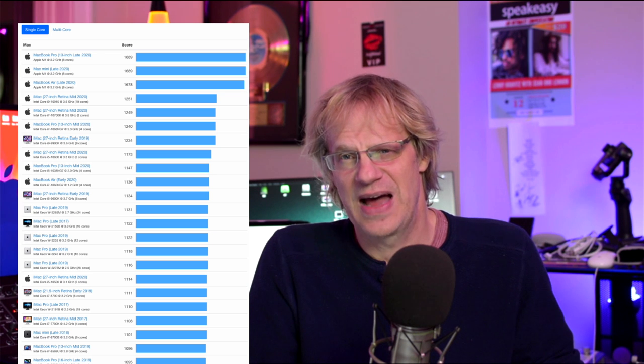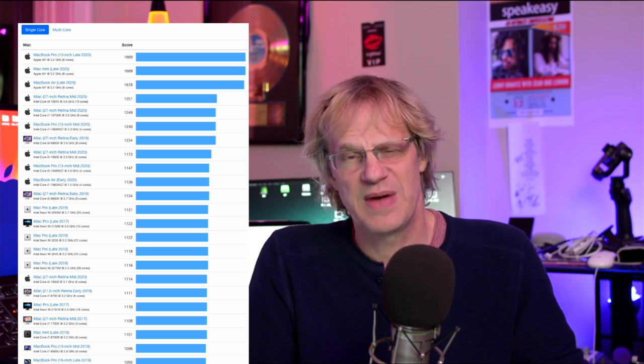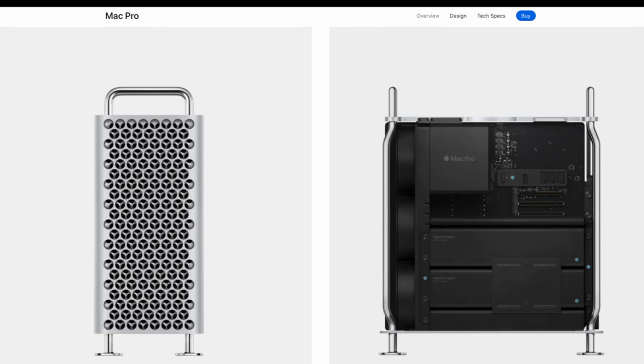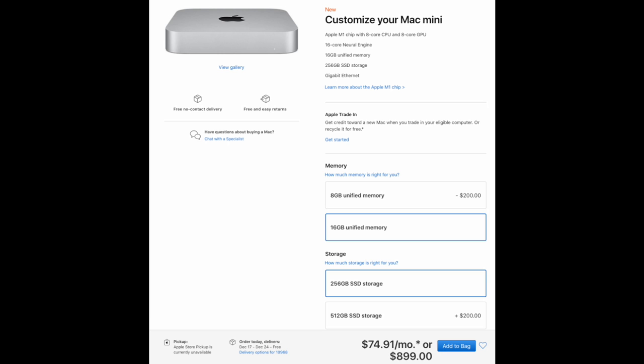Bumping up to the multi-core performance Geekbench test — and of course this is just Geekbench, it's not a real-world test, but it gives you a good idea — my Mac Pro 12-core 3.33 gigahertz multi-core Geekbench score is 6,401. The M1 multi-core scores 7,401. The single-core performance on these new computers is faster than any other Mac, including the new Mac Pros. The new Mac Pros will beat it with multi-core — I think the 8-core still beats it by a little, but not by much. For $1,000 you can get the Mac Mini and basically get almost the same performance as an 8-core $6,000 Mac Pro for under $1,000, depending on your configuration.